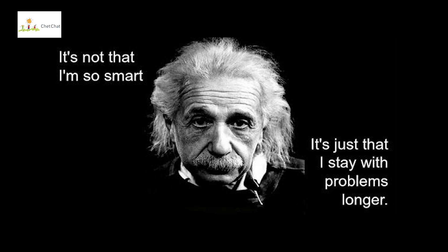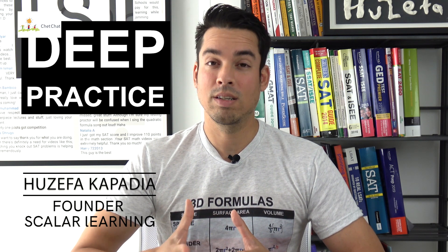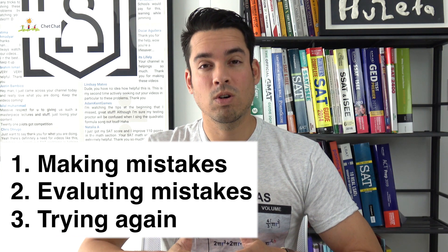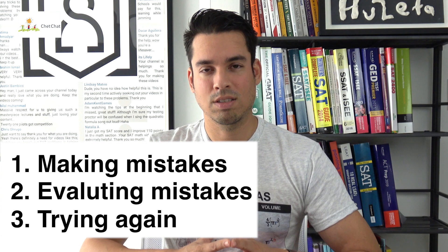Einstein once said, 'It's not that I'm so smart, it's just that I stay with the problem longer.' To gain a deeper understanding of deep practice, we got in touch with math specialist and founder of Scalar Learning, who shares his thoughts from the US. Deep practice is a term created by author Daniel Coyle, who wrote The Talent Code, documenting people who've achieved greatness in many areas. Deep practice involves three key steps: making mistakes, evaluating mistakes, and then trying again. Try the homework on your own, make mistakes, find those mistakes, and fix them — this is so critical for the learning process, especially in math.